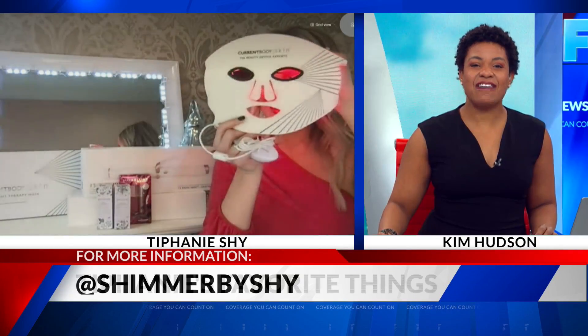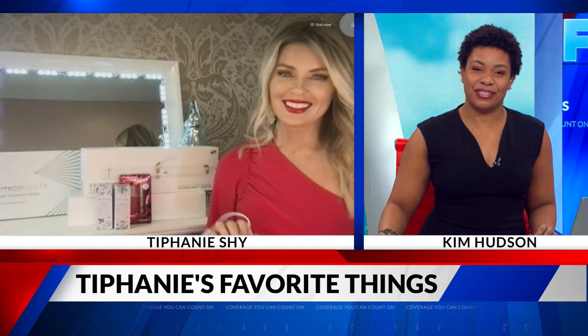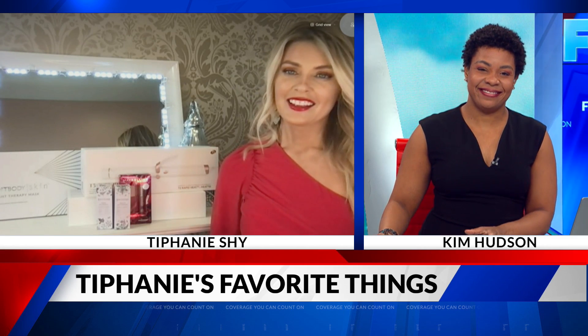If you want to look like Tiffany for the holidays, we will have a link at fox2now.com. Tiffany, thank you so much for the suggestions today — we appreciate it. Thanks, Kim.